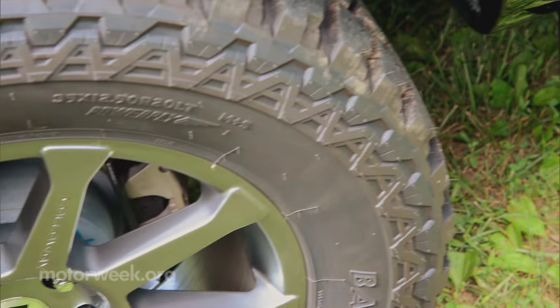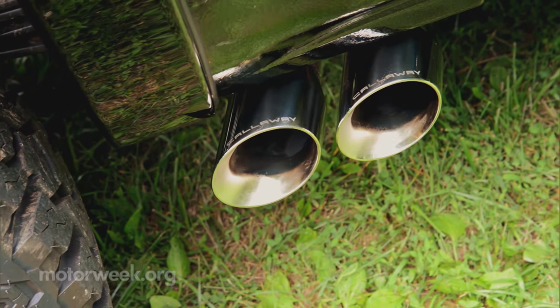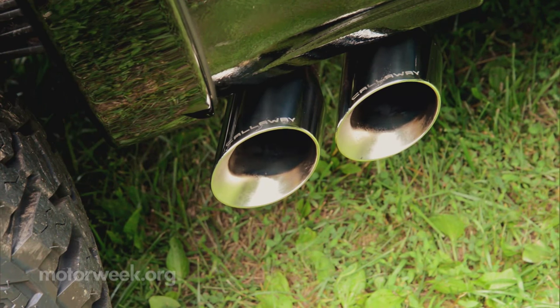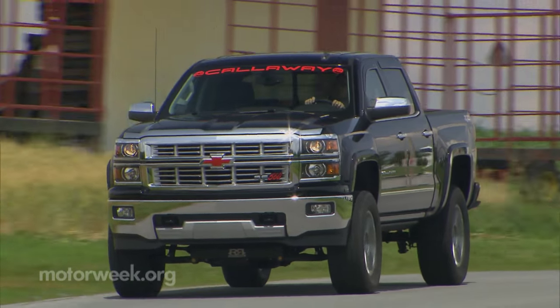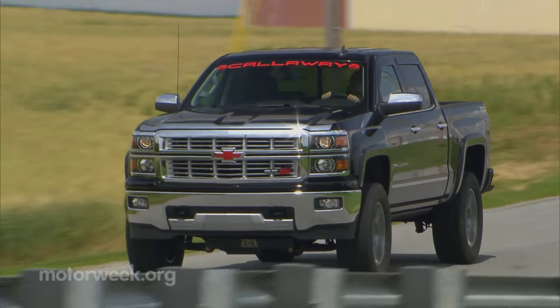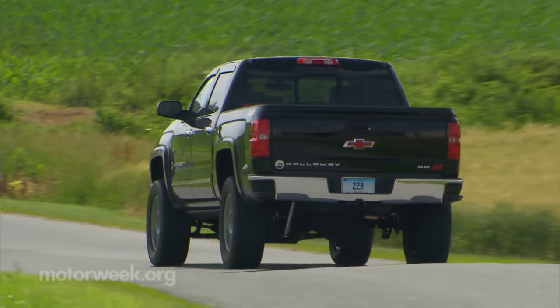The side-exiting exhaust is a Callaway design. It has a stimulating rumble to it and never seemed to get too loud unless you stay on the throttle for a long time. Overall, it's very well executed with lots of finesse and nothing to even nitpick about. It's a premium, all-out effort for the premium truck buyer.